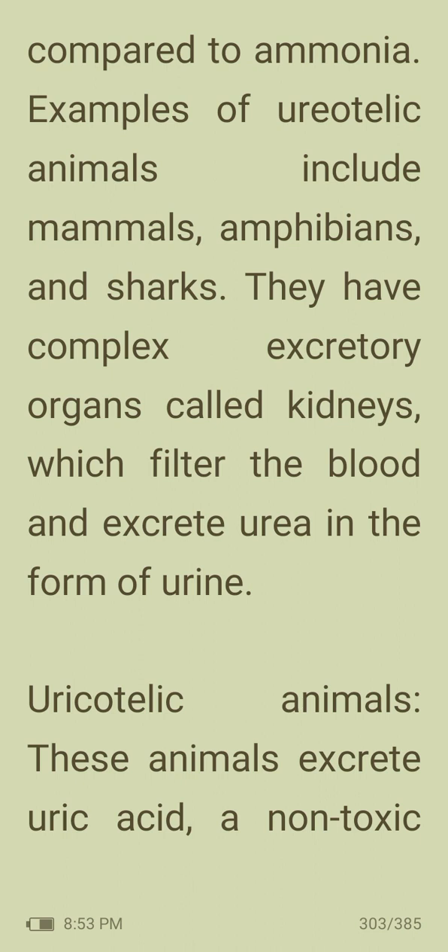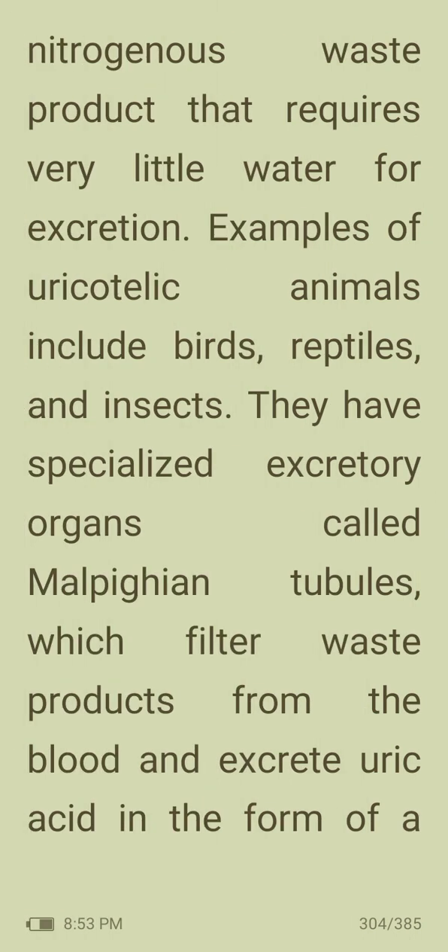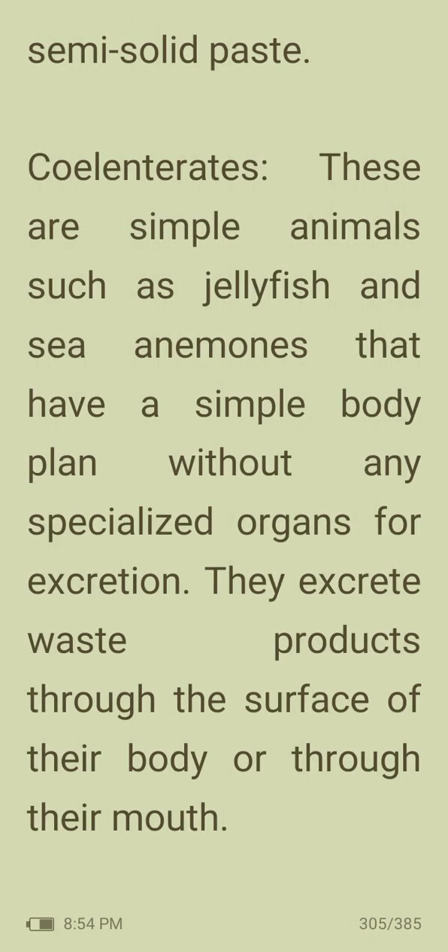Uricotelic animals excrete uric acid, a non-toxic nitrogenous waste product that requires very little water for excretion. Examples of uricotelic animals include birds, reptiles and insects. They have specialized excretory organs called Malpighian tubules which filter waste products from the blood and excrete uric acid in the form of a semi-solid paste.